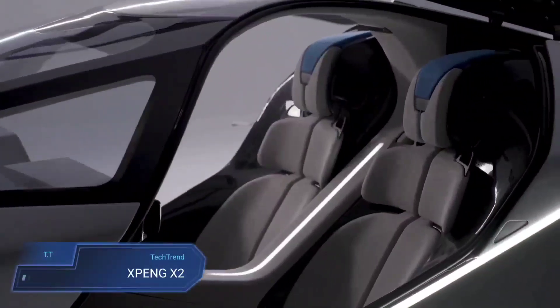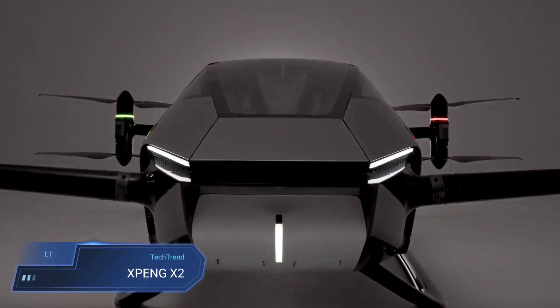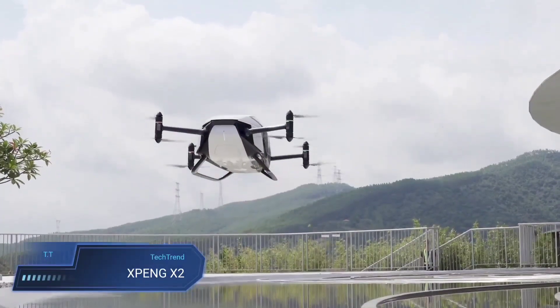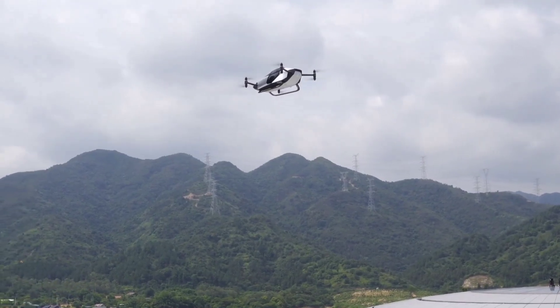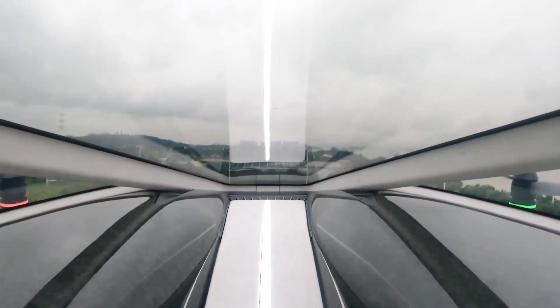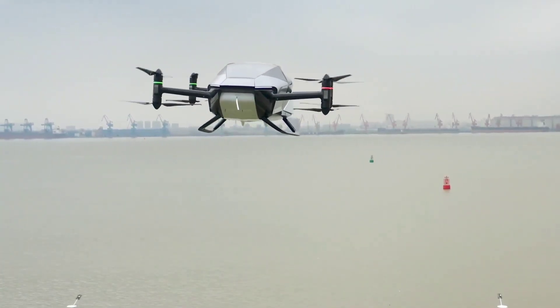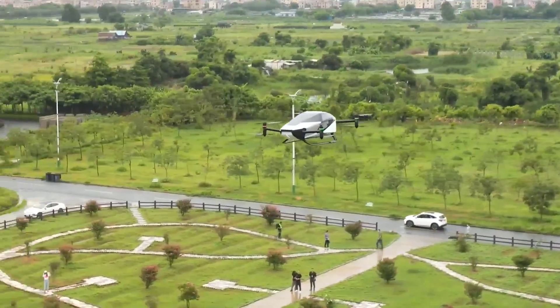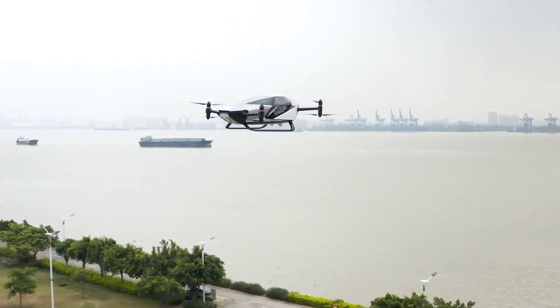Xpeng X2. The Xpeng X2, a remarkable two-seater electric flying car developed by Xpeng Aero, recently made its debut in Dubai, capturing the attention of over 150 attendees and garnering support from the Dubai International Chamber of Commerce and the Dubai Civil Aviation Authority. This innovative vehicle, with its enclosed cockpit and futuristic water drop-shaped design, seamlessly transitions between flying and road travel.